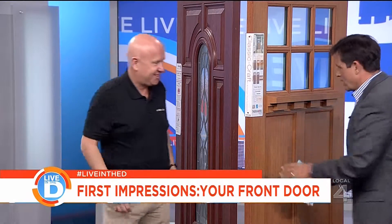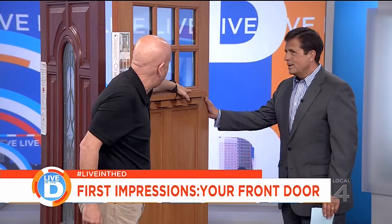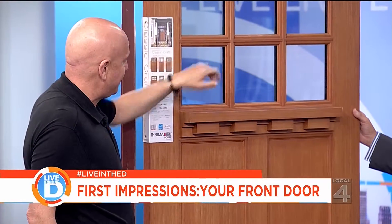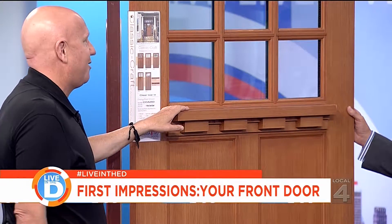I look at this door and you're telling me this is fiberglass? Yes — this is one of the most popular right now. It's a Craftsman style, and it's got insulated glass and insulation in the panels. Heavy door, done right.